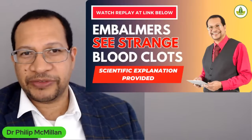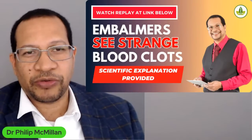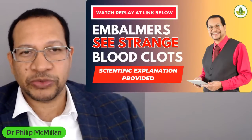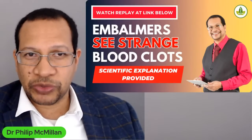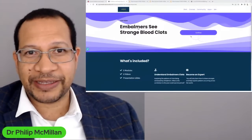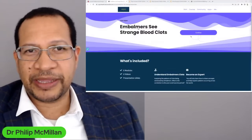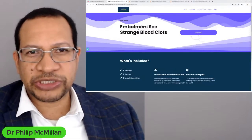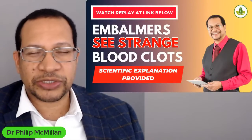For my other audiences, if you are interested in learning more about this, the primary aim is to highlight the value of looking at the science around what I consider are these strange clots that embalmers are noticing. There's a link below at my school for COVID-19, which I'm really beginning to focus on because there's so much valuable information that needs to be shared. This will be freely available for a short time, but after that there will be a small charge just to support ongoing research.